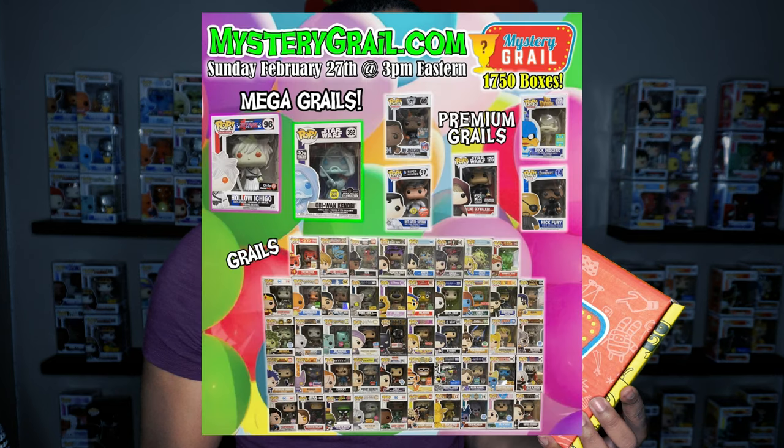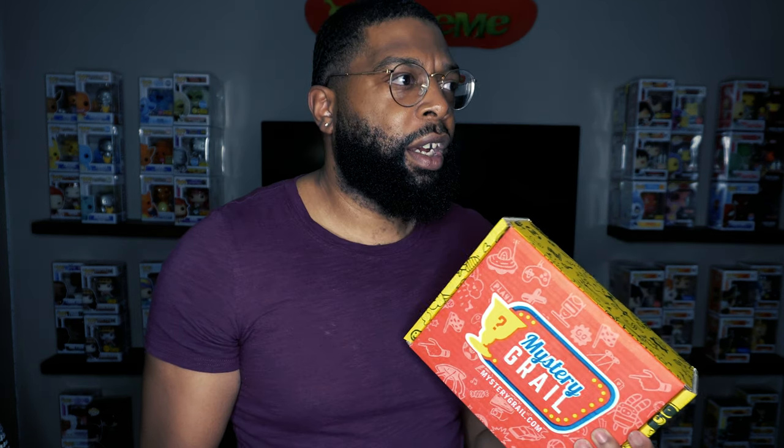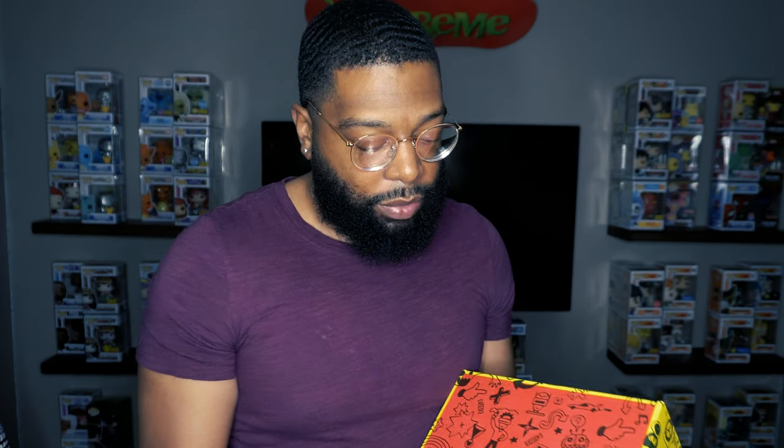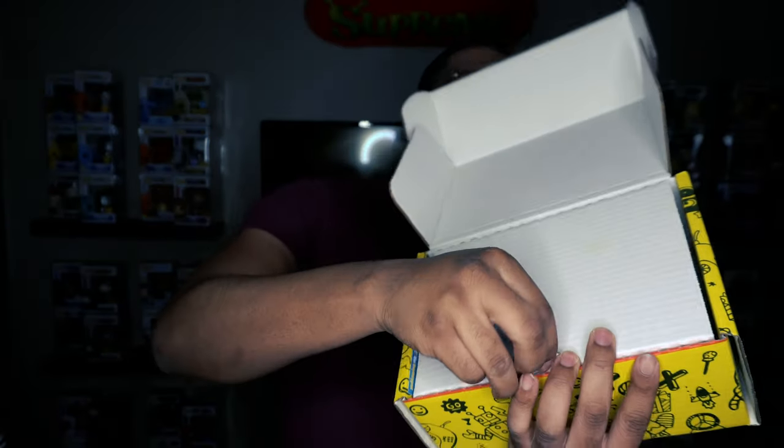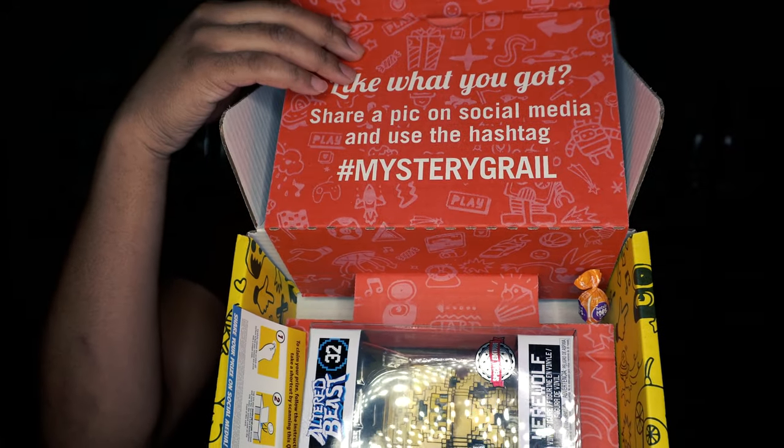For this mystery grail box I'll show y'all the top hits. I think it was Obi-Wan Kenobi, Ichigo, and I'll have the list beside me. Hopefully I get the Ichigo Hollow, or a Darkwing Duck — any of the grails I'm good with, but if I had to choose, Ichigo would be dope. Come on, something good — if it's not a grail, at least do something good.